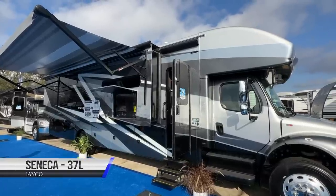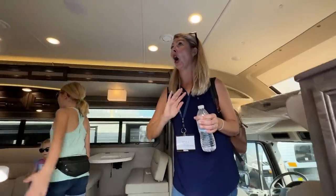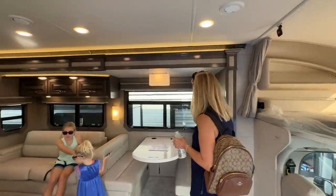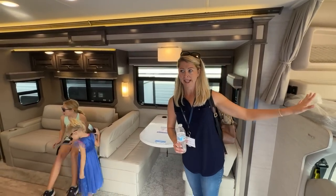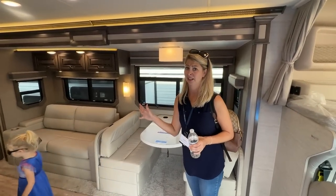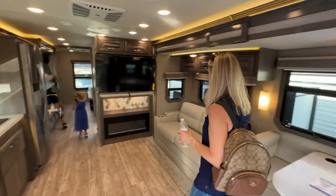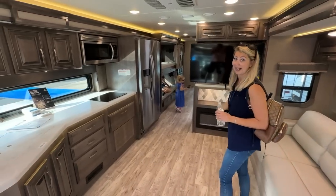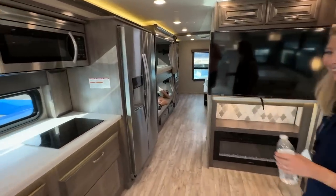Wow. This can accommodate all of us plus some. That is pretty cool. You got the dinette, a big loft over the cab. There's bunk beds. Beautiful. And of course, you got to have a fireplace. That is a must. I think they found their area.